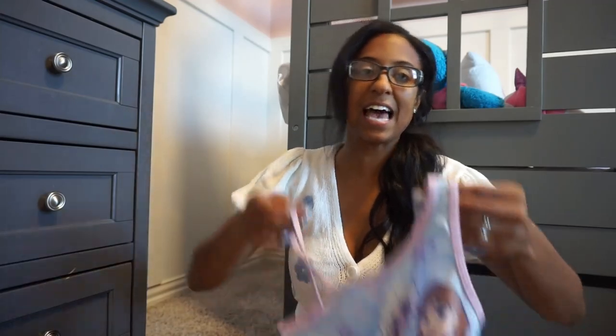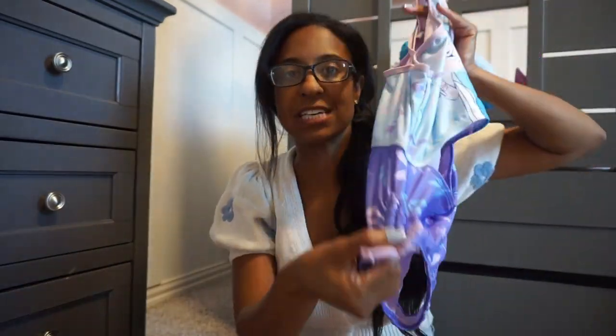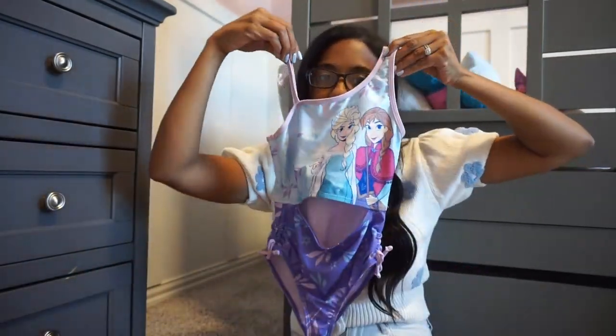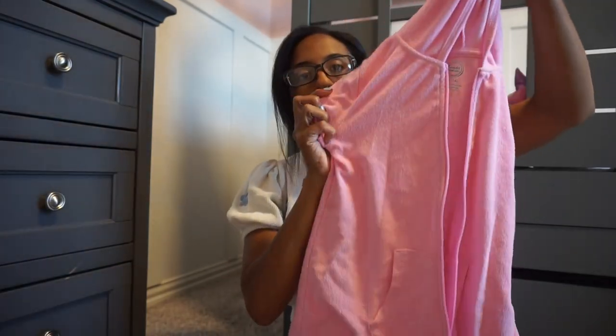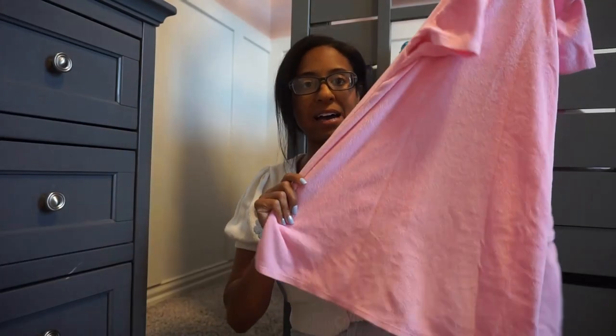The next one is this Elsa swimsuit, really cute. It has a little cutout in the front, and these are functioning ties so you can adjust the ruching on the sides to make it a little longer. Really cute and adorable. Walmart also has some really good cover-ups. We have this pink one with a hood, a zipper in the front, and two big pockets. She wears this thing all the time and loves it, and it goes with all of those swimsuits.